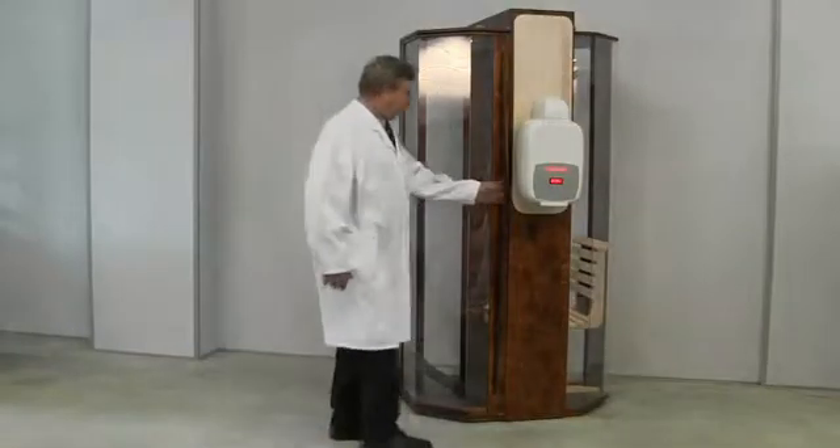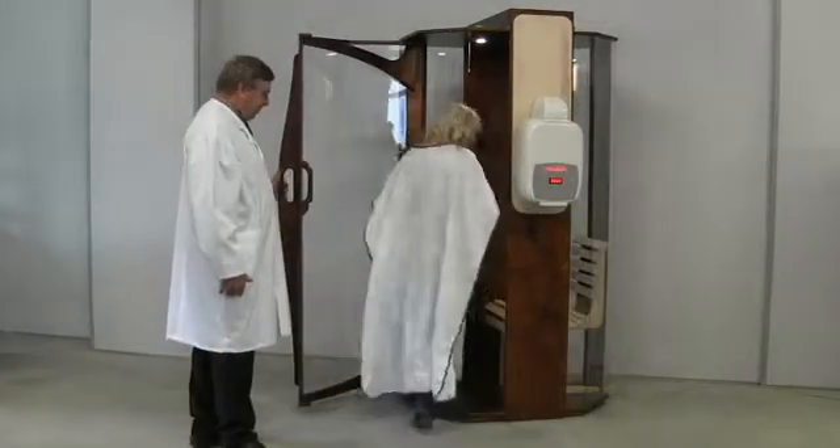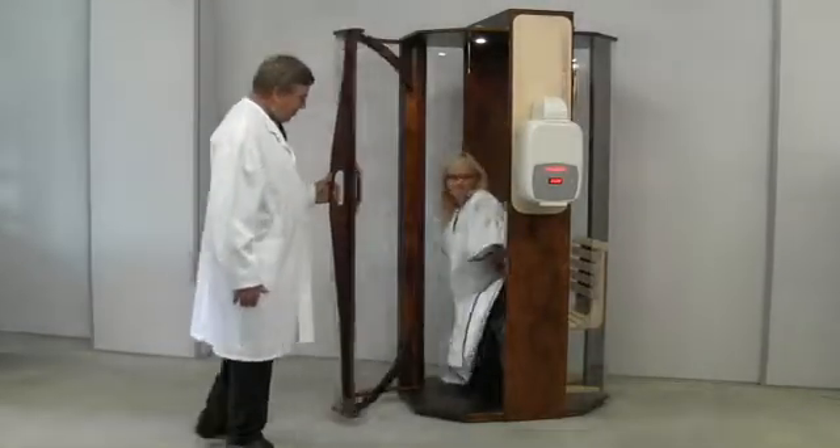A single person salt room is suitable for households, small reception areas, specialized stores, and so on.